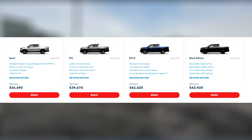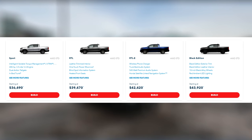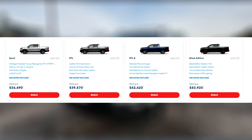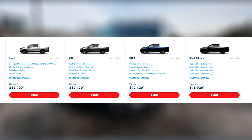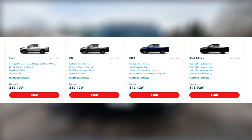As for trim levels, there are four for the 2021 Ridgeline. The base is the Sport, which is what I'm driving today, starting around $36,500. Then you have the RTL, the RTL-E, and finally the range-topping Black Edition, which starts just under $44,000.